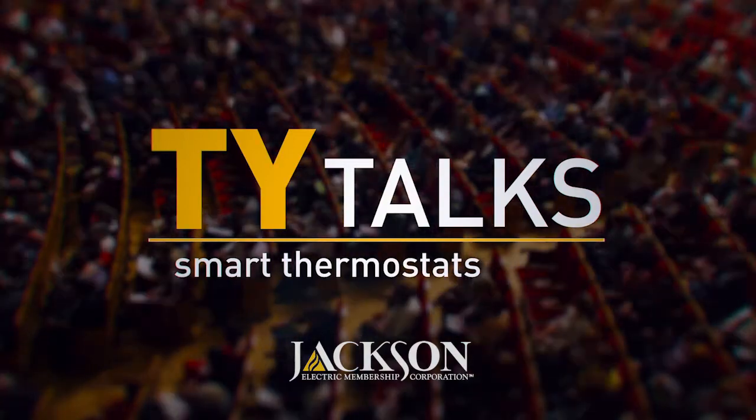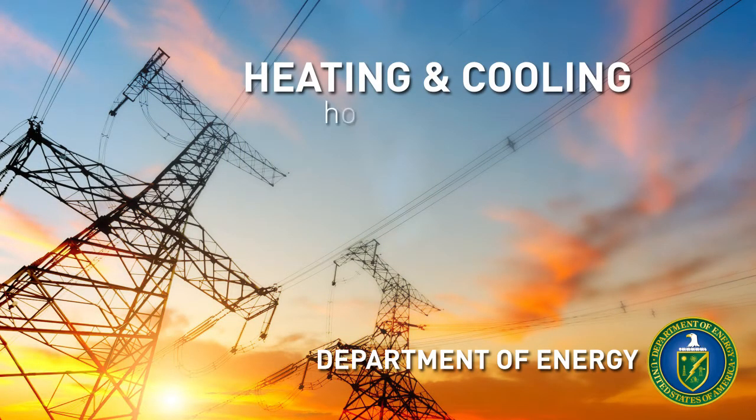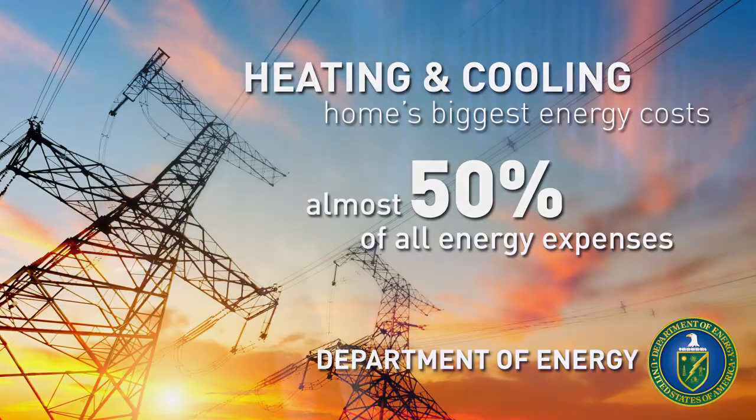When it comes to becoming more energy efficient in your home, it's important to look at all aspects of your heating and air system. The Department of Energy tells us that heating and cooling are typically the home's biggest energy costs, accounting for almost half of all energy expenses. So having the most efficient system possible could lead to tremendous savings on your overall energy bill.